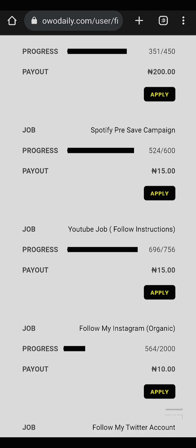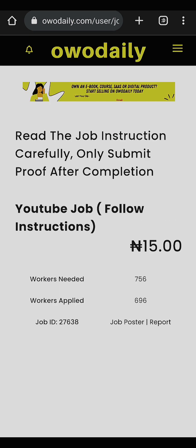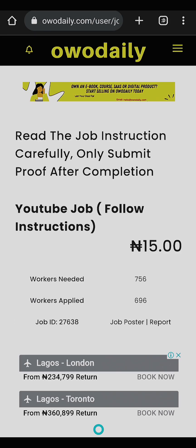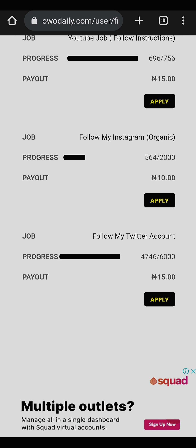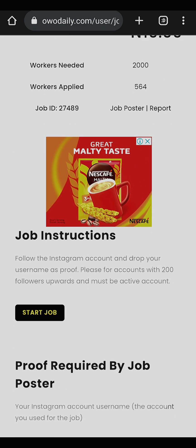There are other job types available. For YouTube jobs, you are asked to subscribe to their YouTube channel, comment on the recent video, take a screenshot, and submit — that pays 15 Naira. For Instagram jobs, you follow the account and drop your username as proof. The account must have 200 followers or more and must be active.